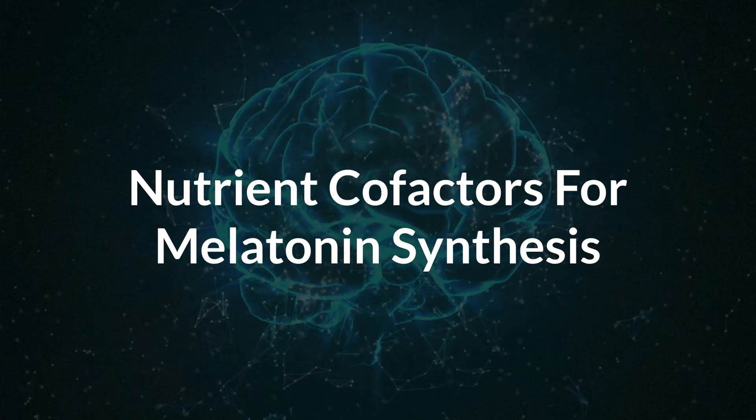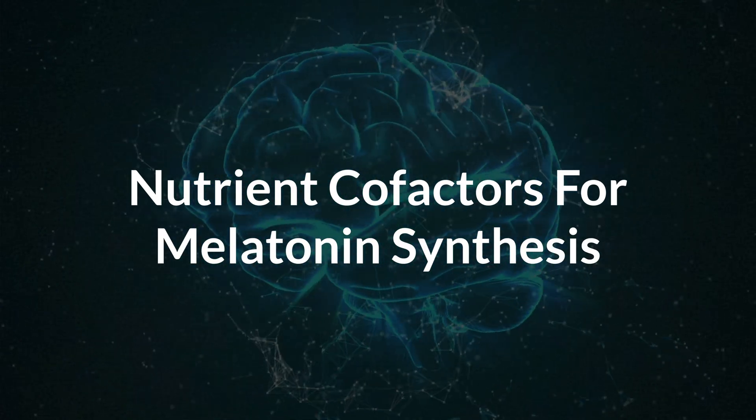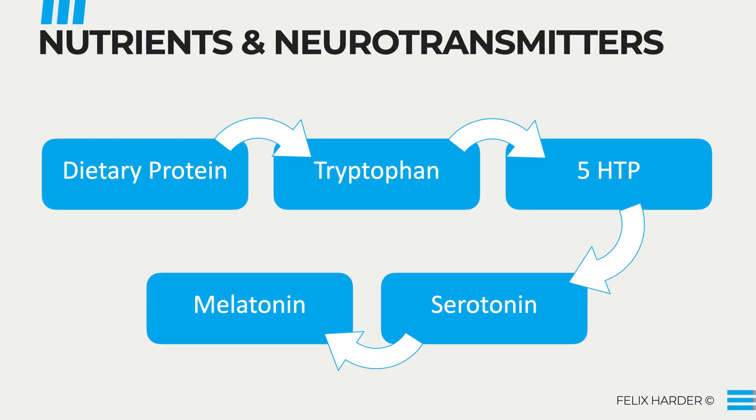Now that we've talked about the basic nutrients to help calm you down, let's also talk about other nutrients that are important for promoting healthy sleep. For this, we have to look at the cofactors for healthy melatonin production. You can always directly supplement melatonin, but this doesn't really get to the root cause, because you want to optimize your biochemistry to produce sufficient melatonin levels on its own.